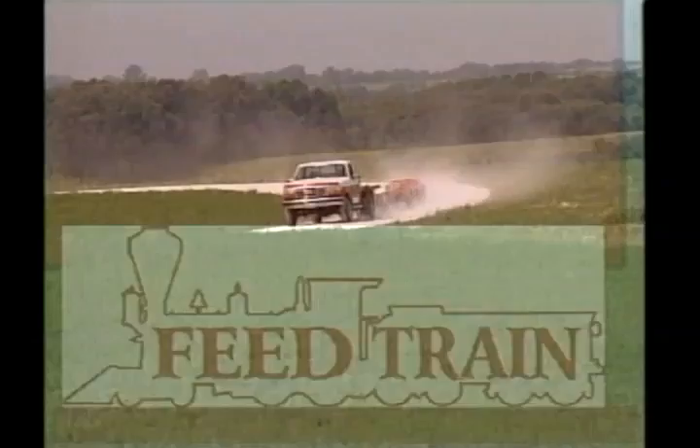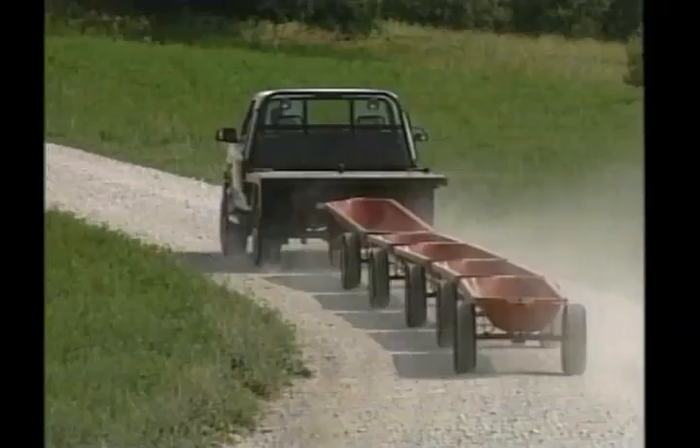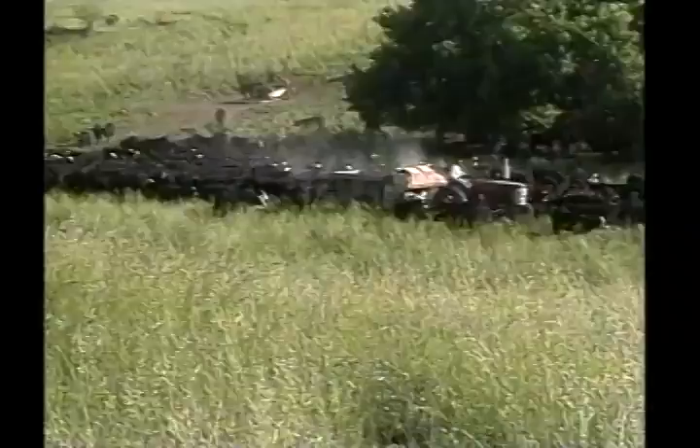Here comes the feed train of the future for rotational grazing. University trials have shown that limited supplemental feeding on grass produces the most economical gain you can achieve in a stock or operation. So a feeding system that moves from pasture to pasture is a necessity.